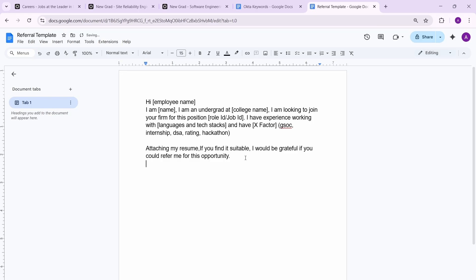When you say 'attaching my resume,' do not send it as a PDF. Nobody is going to download your file and open it. Instead, upload your resume to Google Drive, make it public, and share the Drive link. This makes a huge difference — I've seen this from people who've asked me and my friends for referrals.